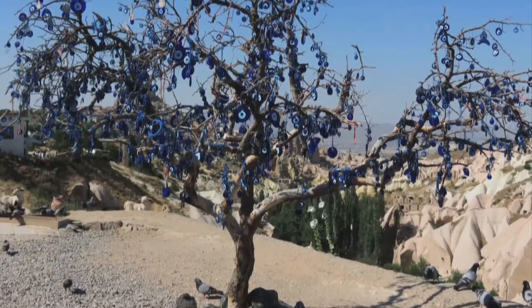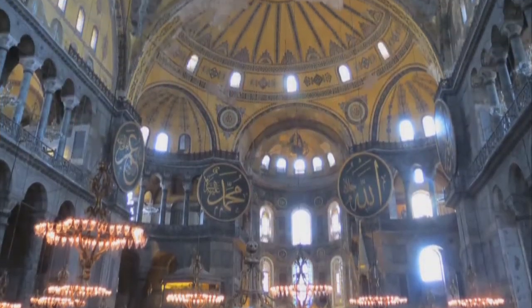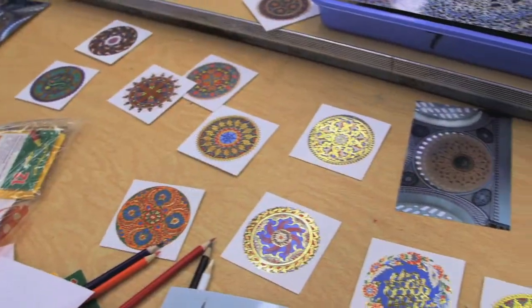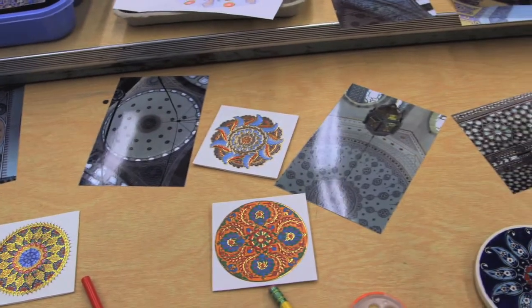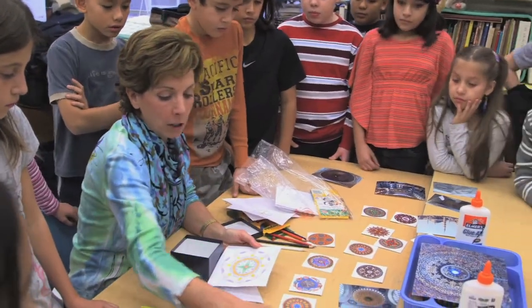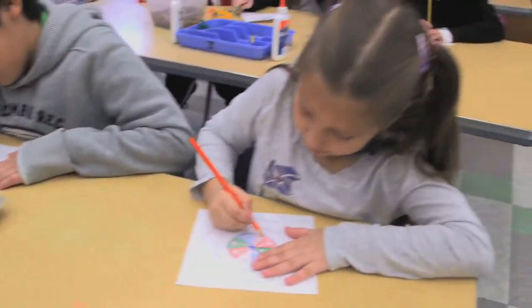Look how many are on this one. This afternoon, she teaches her fourth graders about the symmetrical designs she saw in Turkey. This was inspired by the Turkish motifs, the Turkish designs. As you can see in a lot of their buildings, they have radially symmetrical designs. All of these colored little cards are from Turkey. I have been working with a radially symmetrical design with the fourth graders, and that's what inspired me to incorporate creating a tile based on different Turkish motifs that I brought back.